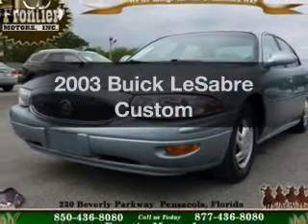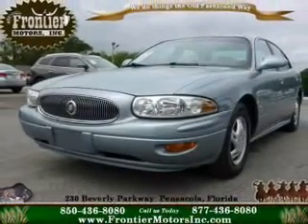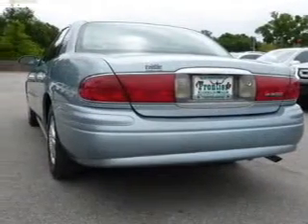Introducing the 2003 Buick LeSabre. Travel the roads in style and comfort in this great vehicle.